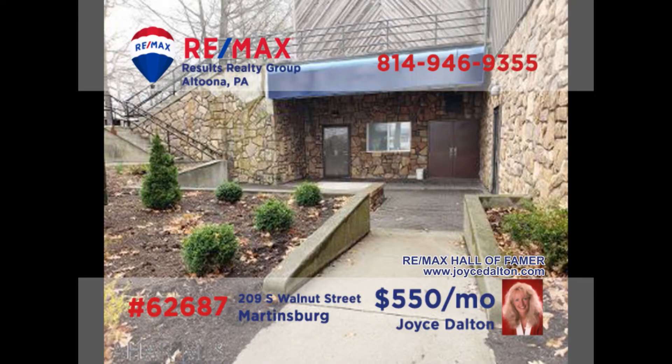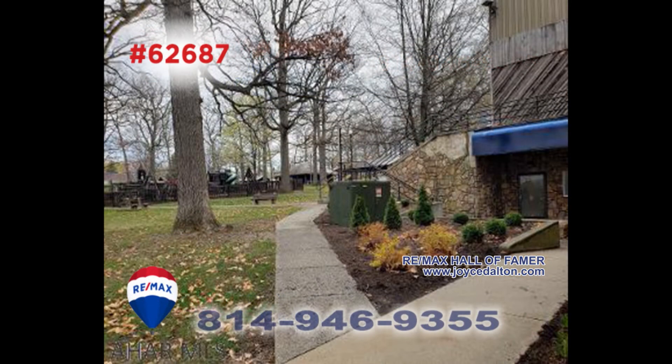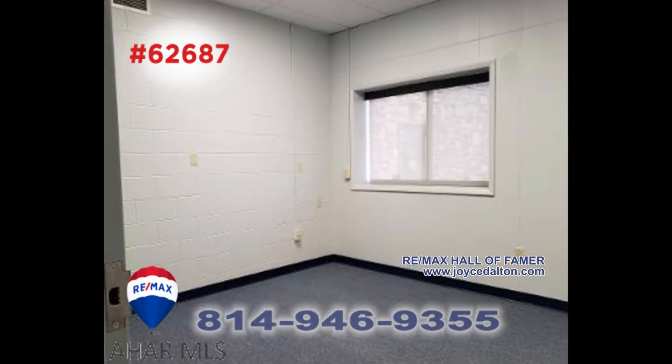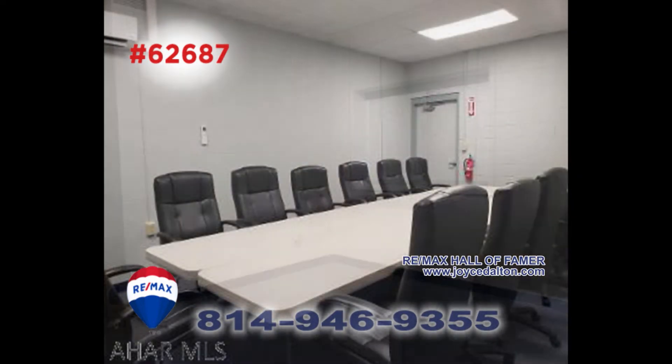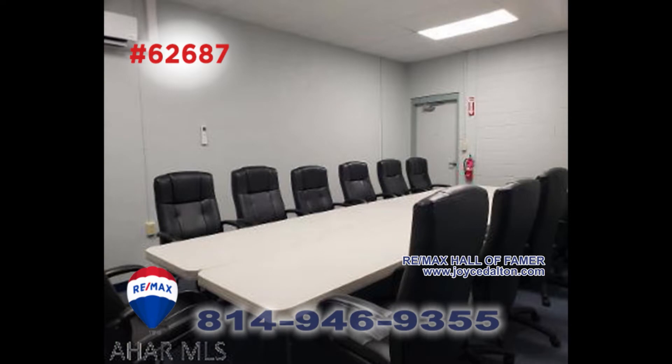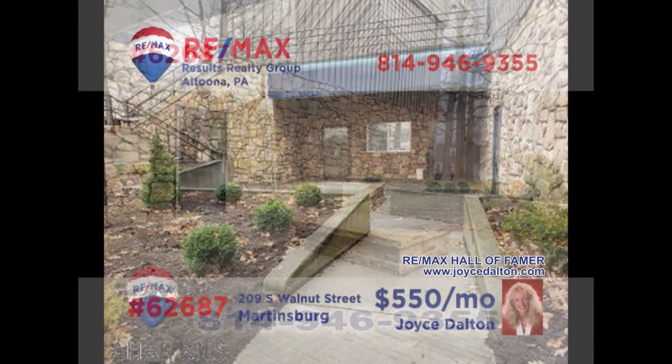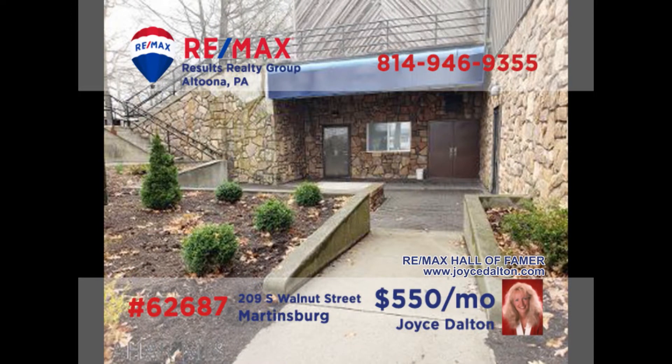RE-MAX Hall of Fame Award winner Joyce Dalton invites you to consider this professional rental opportunity in Martinsburg. Located in the peaceful setting of Morrison's Cove Park, this two-room first floor unit is perfect for the business owner looking to start or expand their office-based venture. You're only limited by your imagination here. Contact Joyce or head to JoyceDalton.com right away for all the details or to schedule an exclusive tour.